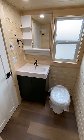Finally at the back of the home and through this door is the bathroom, giving you plenty of space to do your business and a large walk-in shower. Let me know in the comments if you think you could live in this tiny home.